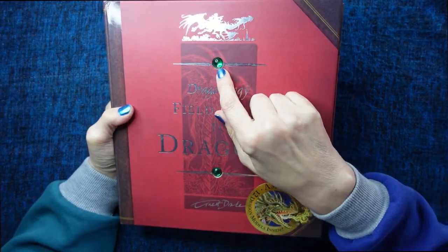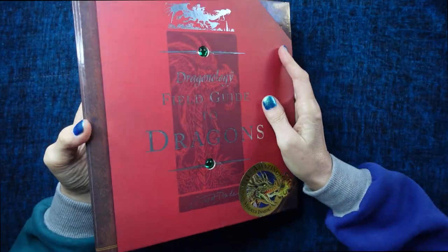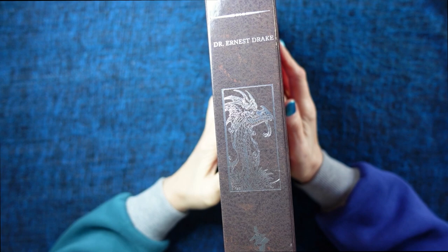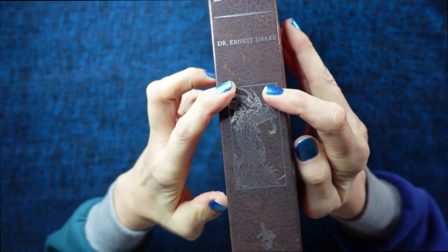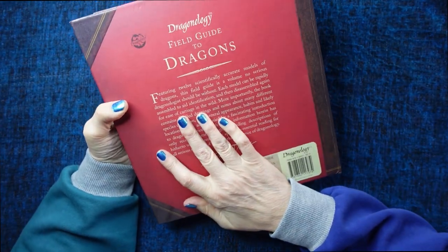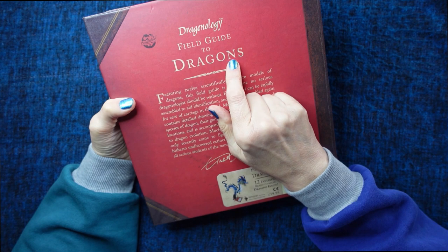It's got two nice green quills. It's by Dr. Ernest Drake. It's got a picture of the dragon. And this is the back. It says Dragonology, Field Guide to Dragons.